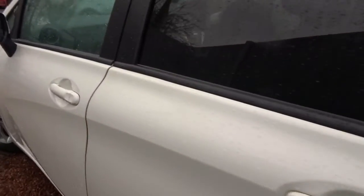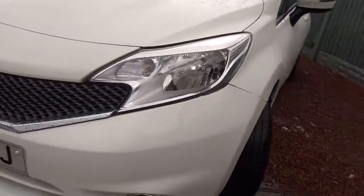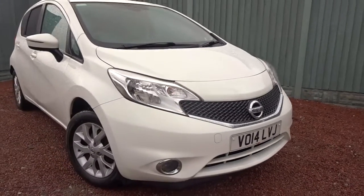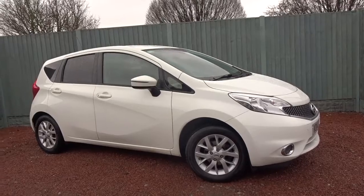It also comes with colour-coded door handles and door mirrors. The car is available today at Pentagon with 12 months network warranty. For more information please contact the sales team, who are happy to arrange a viewing and short test drive at your convenience. Thank you for watching and hopefully see you soon.